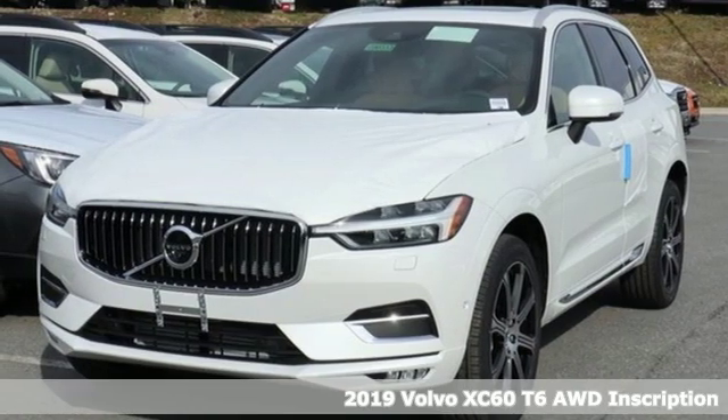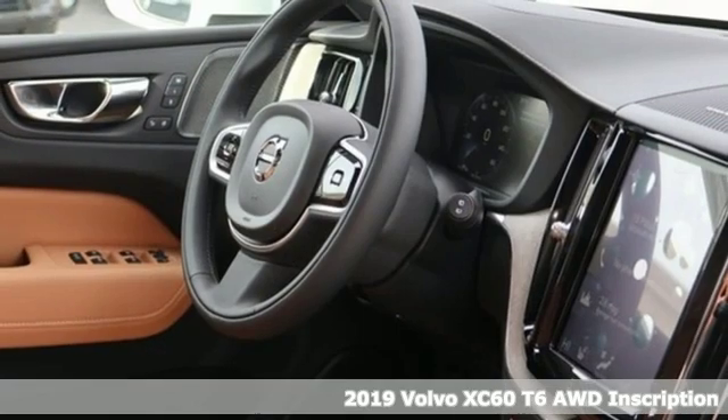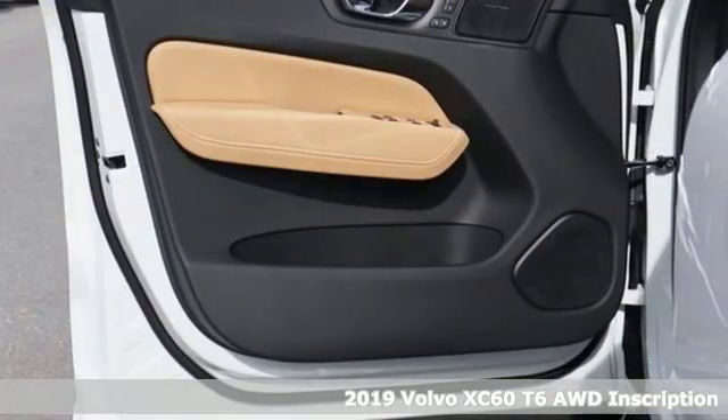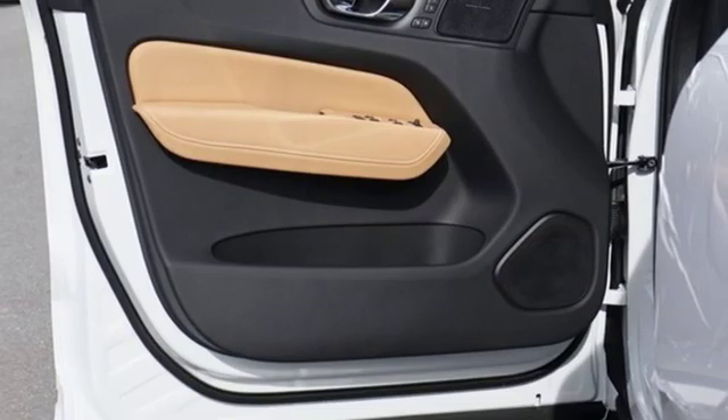It's a new 2019 Volvo XC60. This XC60 is a smooth and simple taste of Scandinavia and loaded with the features that make life easier and safer.